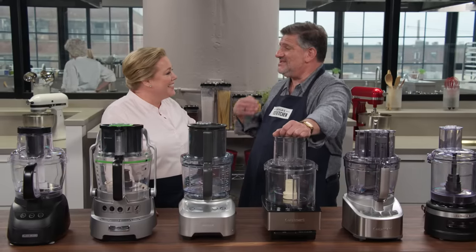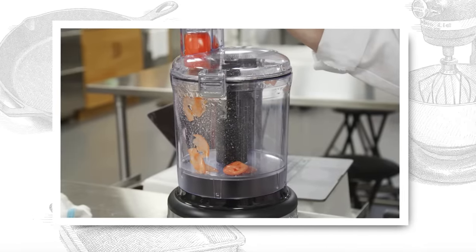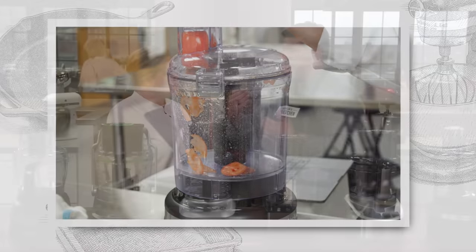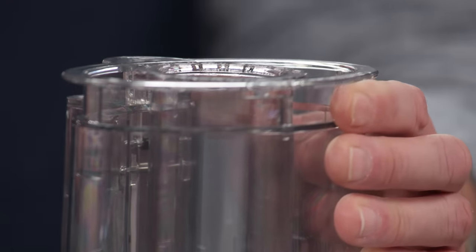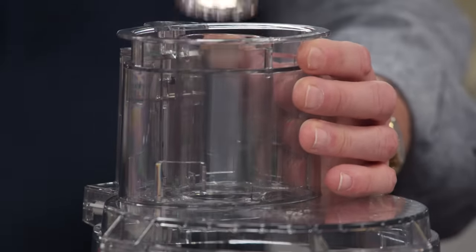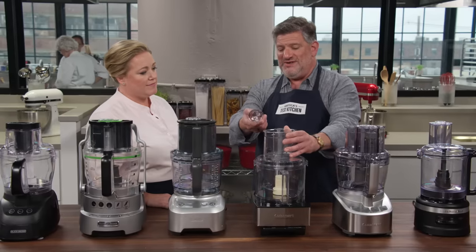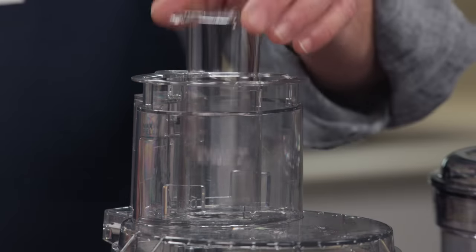Testers also tried slicing tomatoes and potatoes. You want nice, neat, even slices, and a lot of the success there had to do with the design of the feed tube, because the food has to stand up straight and even as it hits the blade. Testers preferred feed tubes that had more options for fitting things in and kept the food nice and straight.